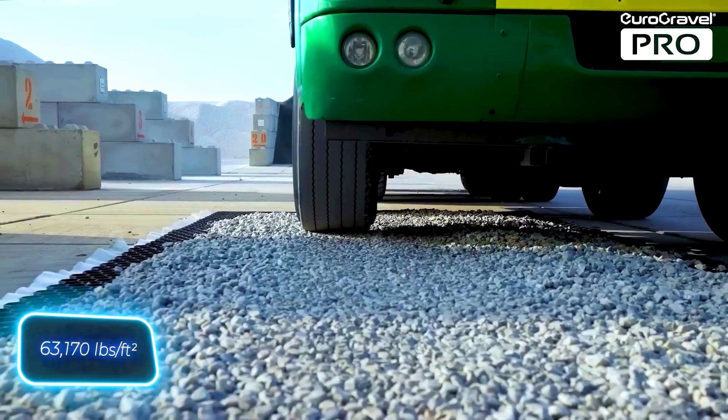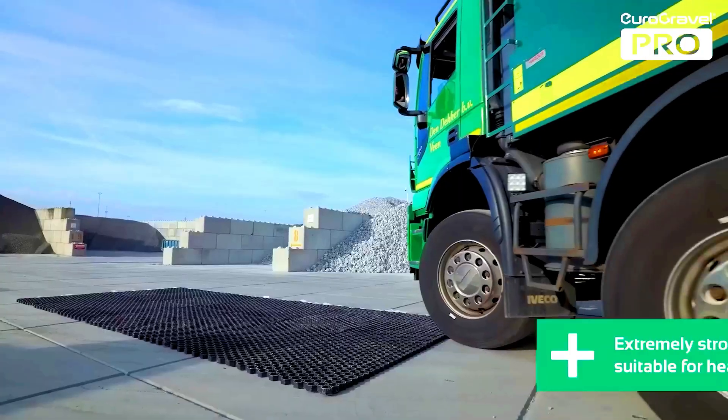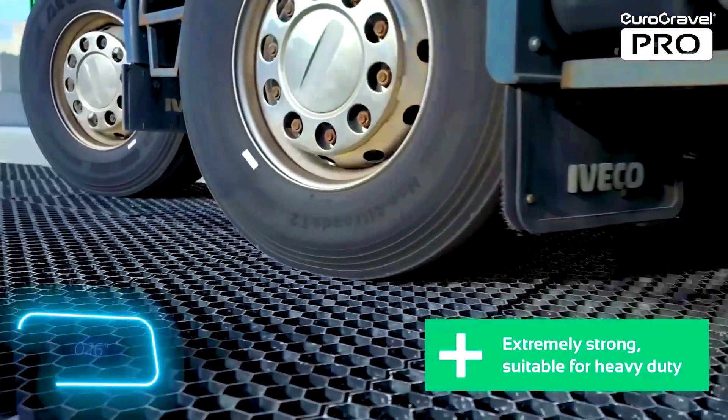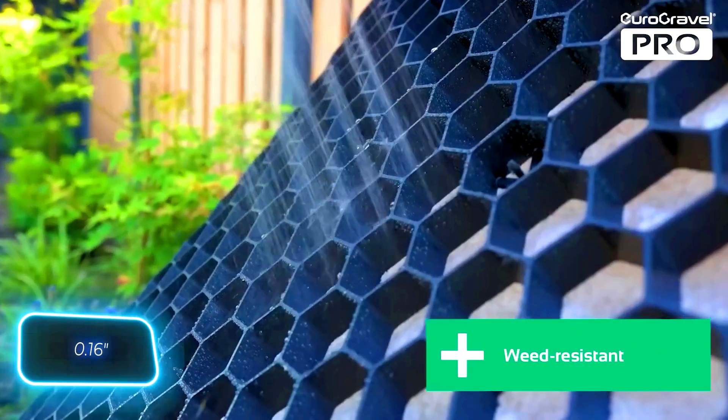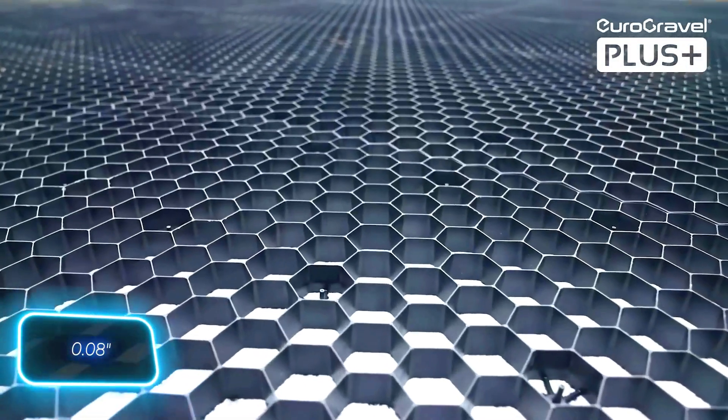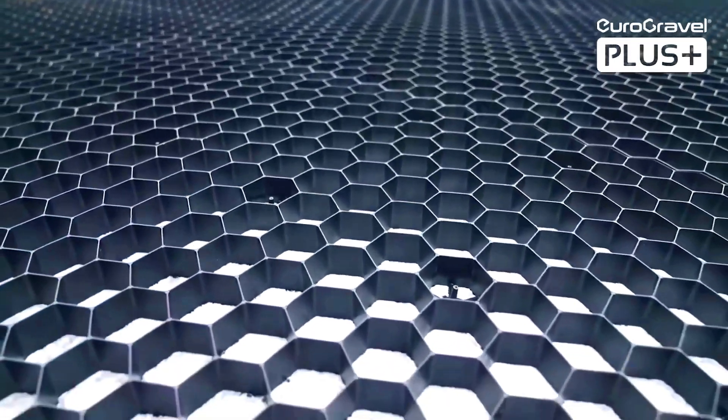Eurogravel Pro is incredibly durable — with gravel filled, it can withstand 340 tonnes per square metre, thanks to its stronger cells. The Pro version has walls up to 4mm thick, while the Plus has walls only 2mm thick.